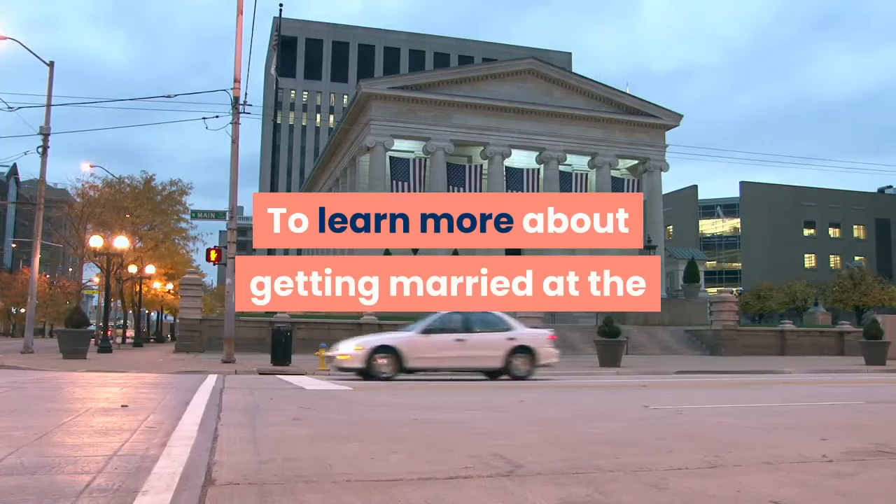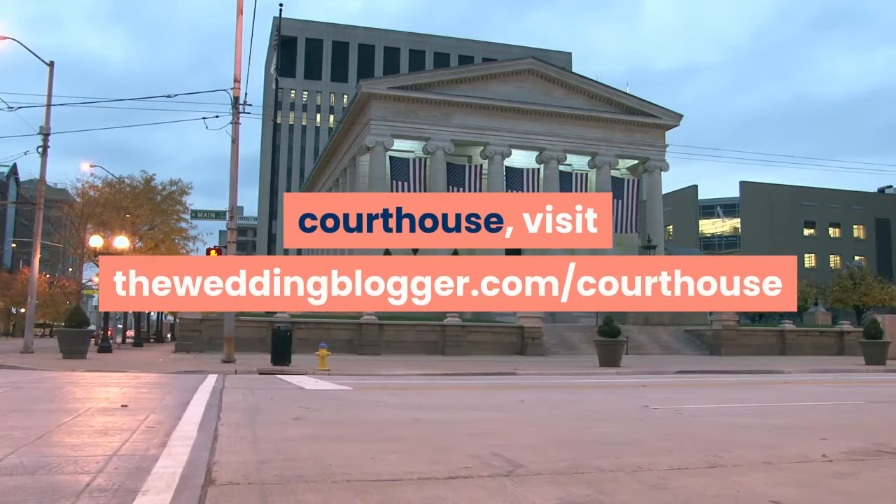To learn more about getting married at the courthouse, visit theweddingblogger.com/courthouse.